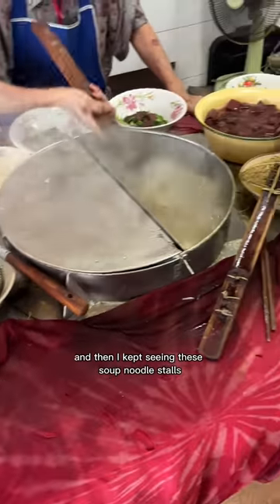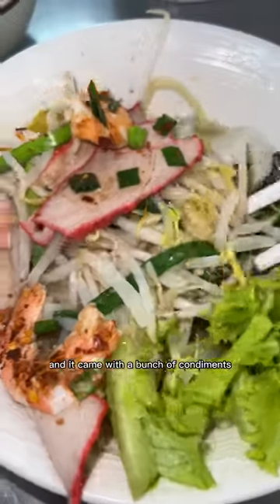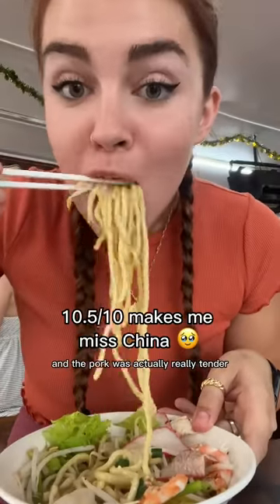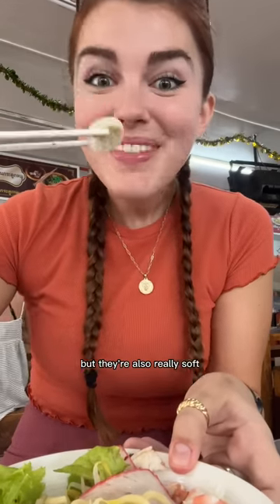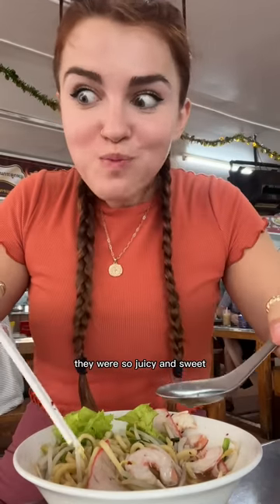And then I kept seeing these soup noodle stalls everywhere and this gorgeous bowl only cost me $1.70. It came with a bunch of condiments and the noodles were so thick and the pork was really tender. And you guys, it came with fish balls - I haven't had these in forever. They're such a fun elastic-y texture but also really soft. And it also had dumplings. They were so juicy and sweet.